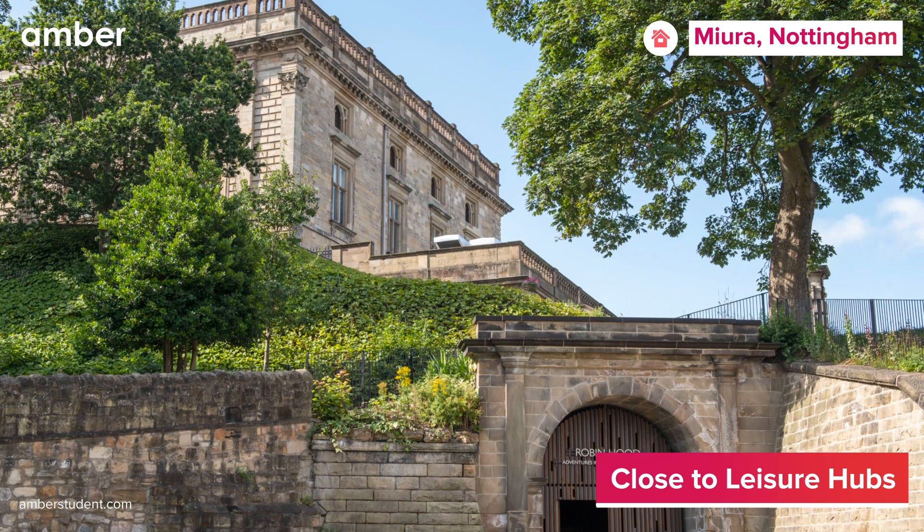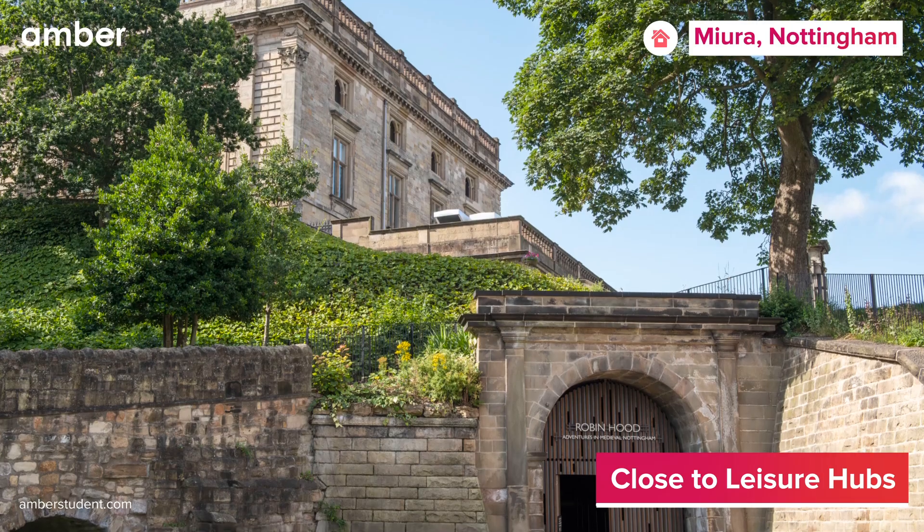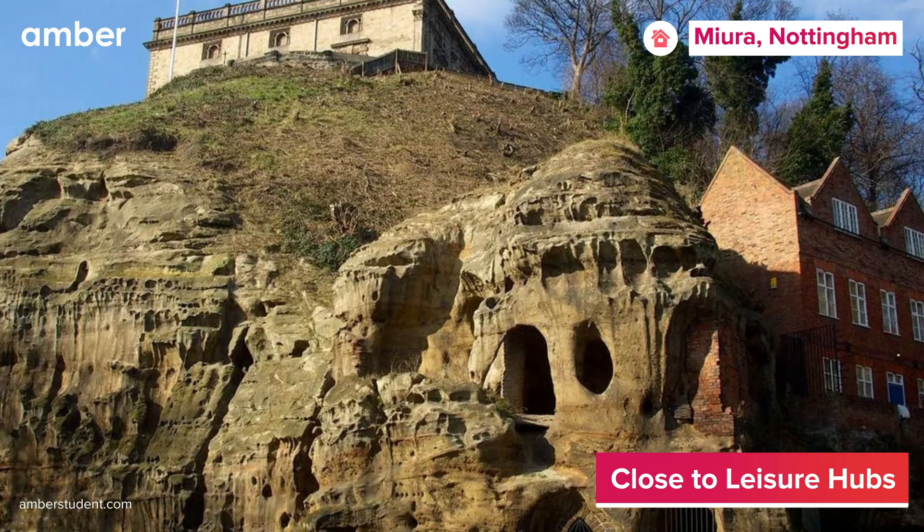On weekends, take a trip to notable attractions like the City of Caves and Nottingham Castle, offering ample opportunities for exploration.